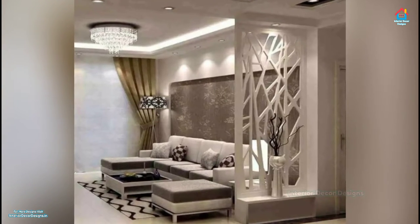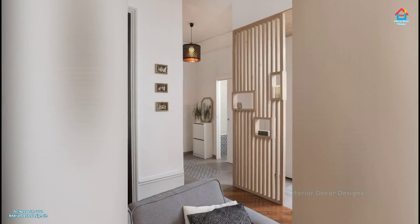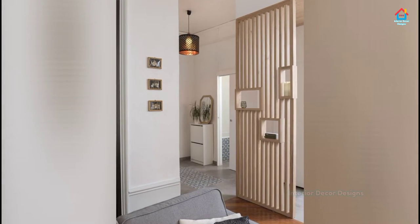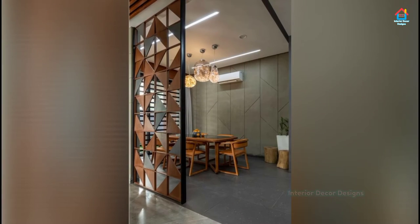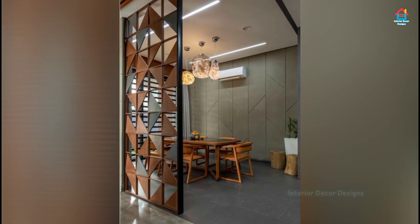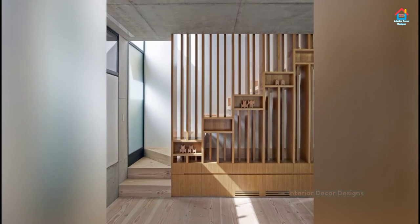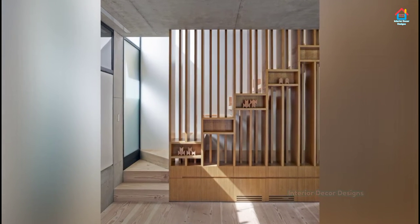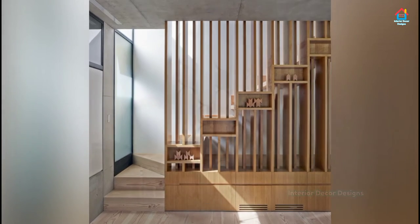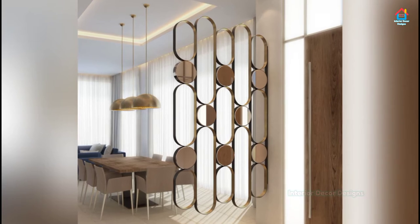Using the living room divider to add a wonderful display or even an additional storage option is a great way to make the most of the available space in your small urban apartment or modest modern home. The idea is to separate the living room from the kitchen or dining room next to it without disturbing the style of each room and allowing for an effortless transition between both spaces.